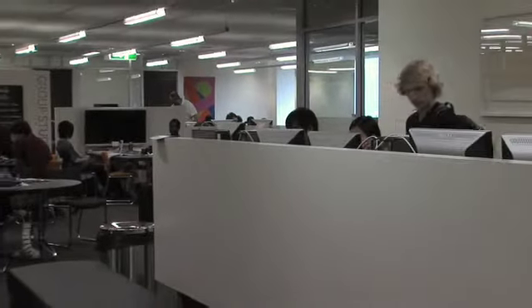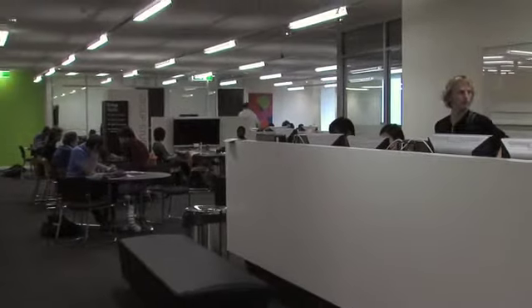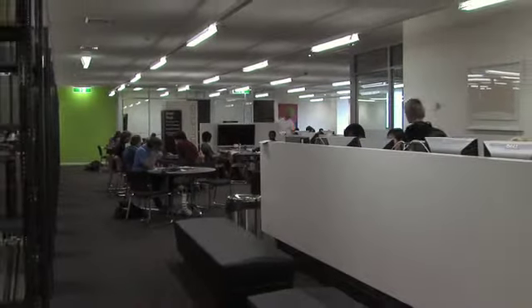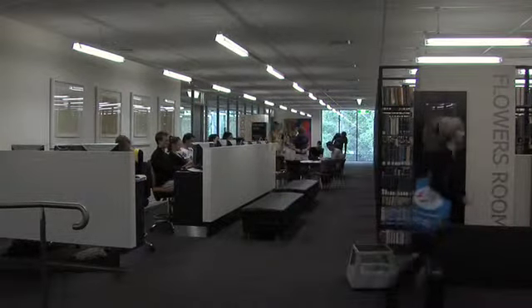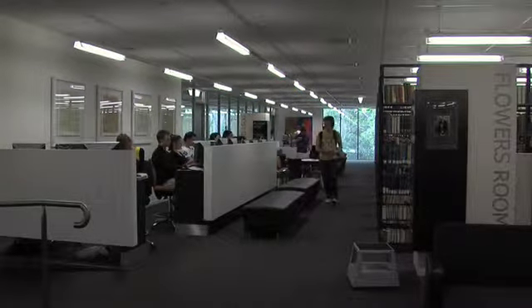What do you like most about the new Flowers Room? It's more open and bright. I love the windows so that you can see basically nature with you. We try and come up here as much as we can, but often we can't get a computer. More people have realised how cool it is up here. The first couple of weeks, because we were like the first ones to discover it, it was really good. And now more people are here, but that's fine.